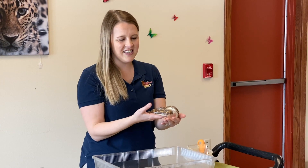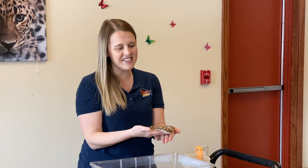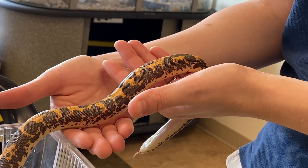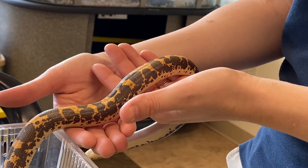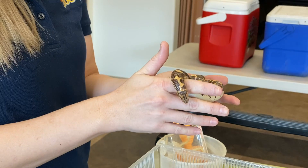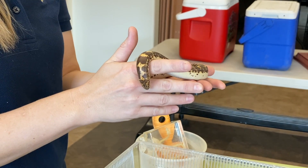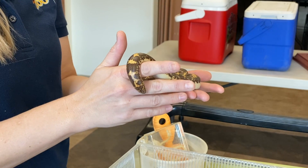If any of you out there said Ka, our Kenyan sand boa, you are definitely right. Today's friend is very special to our zoo. He gets to go out and meet people. He goes to nursing homes, daycare, our zoo talk classes, and today we're going to talk about what makes him so special.